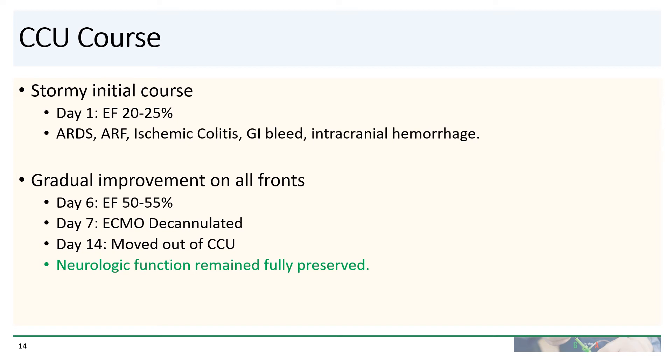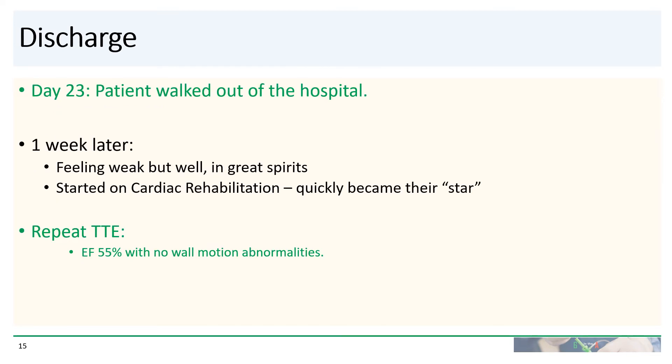Remarkably, his neurologic function remained fully preserved. By day 23, the patient walked out of the hospital.